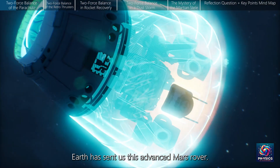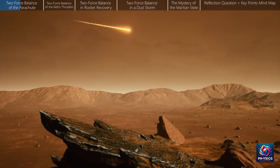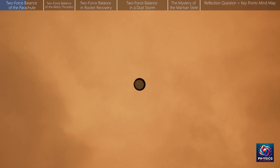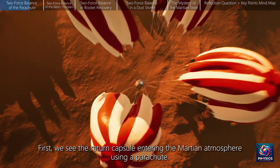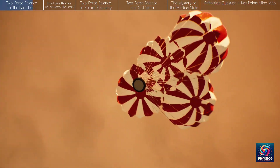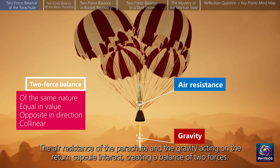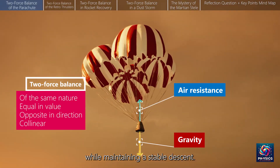Earth has sent us this advanced Mars rover. First, we see the return capsule entering the Martian atmosphere using a parachute. The air resistance of the parachute and the gravity acting on the return capsule interact, creating a balance of two forces. This balance slows down the return capsule while maintaining a stable descent.